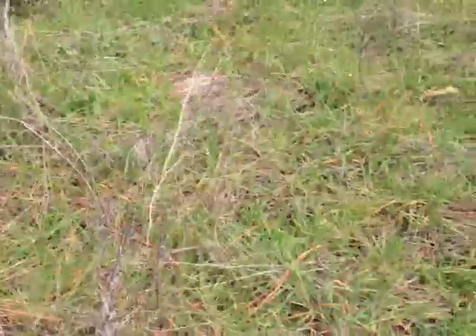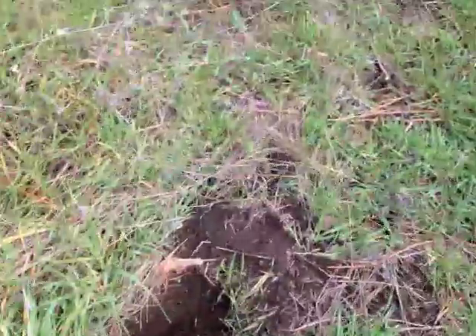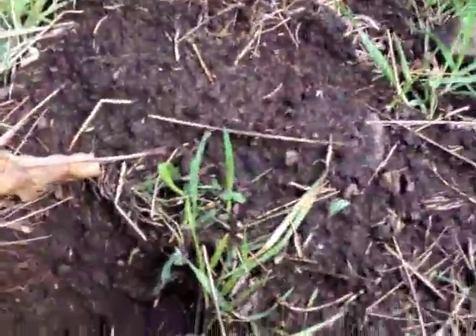Me and my buddy CR are out here looking around. This is a site. Man, this place is dirty, dirty. It's got some dirty soil.